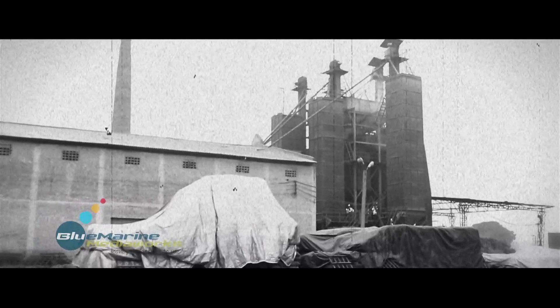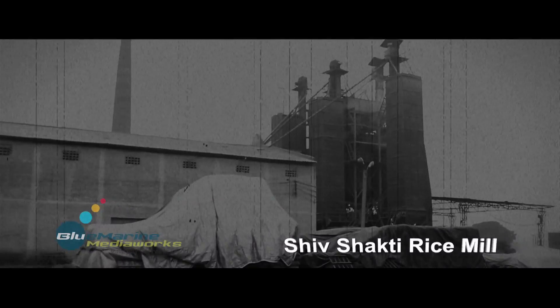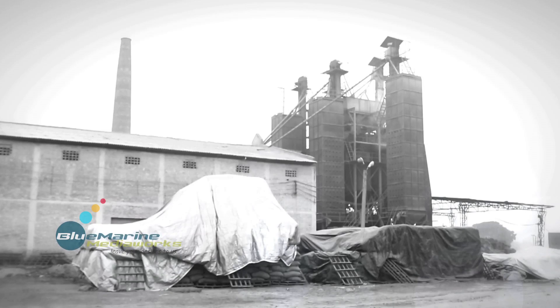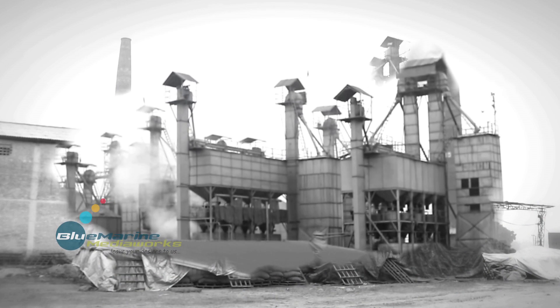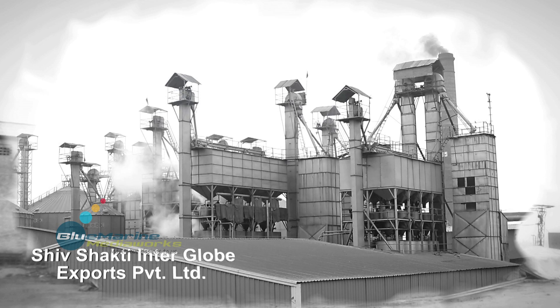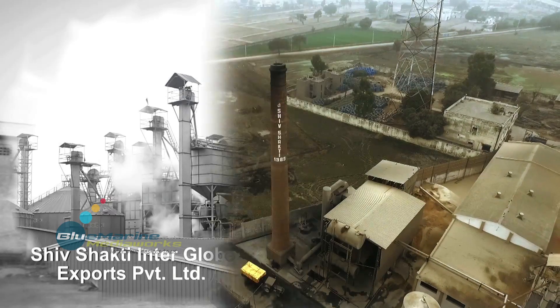That was the time when we tried spreading our wings with the name Shiva Shakti Rice Mill. When we adopted the modern technology, a few big things happened — and not only the name has changed, but everything has changed forever.